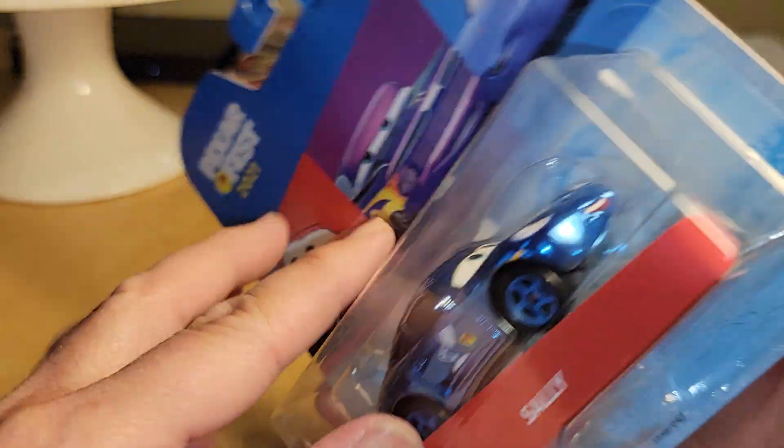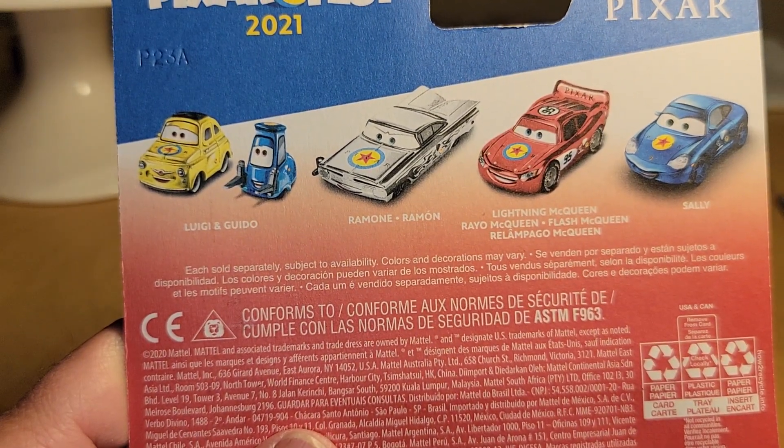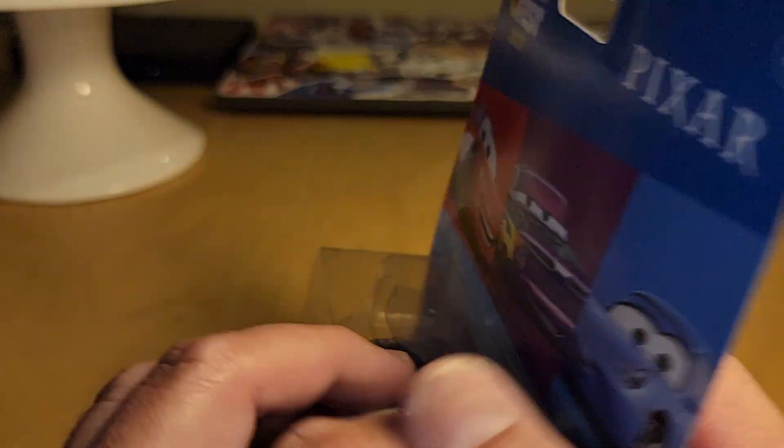Just so you know for those Cars collectors out there, there are actually four of these metallic Pixar Fest cars: Luigi and Guido, Ramon, Lightning McQueen, and then Sally.